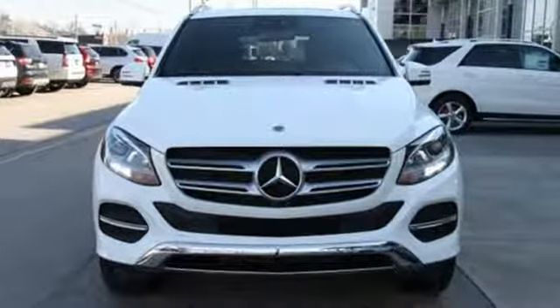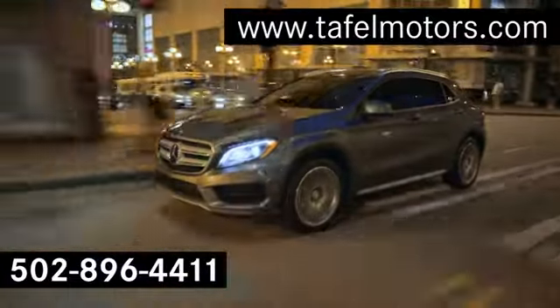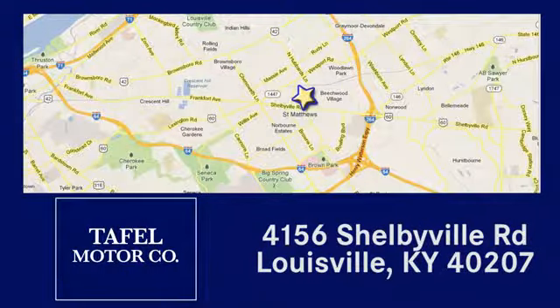Test drive this GLE today. You deserve it. Visit us online at taffelmotors.com. Call or stop in at 4156 Shelbyville Road in Louisville. A memorable experience awaits.